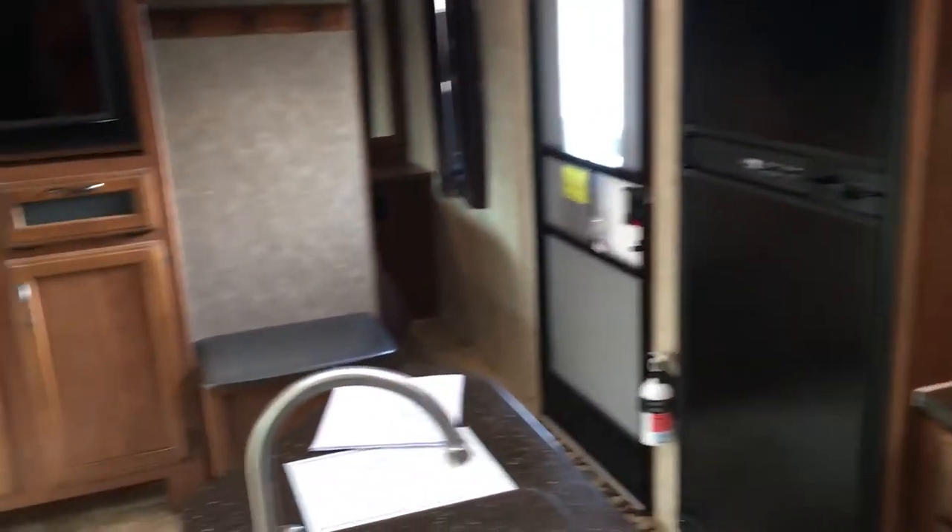Jayco has done a great job with this floor plan — an absolutely incredible amount of storage in this little unit. One pantry here with very deep cabinets. And if that's not enough, they put one right next to it. This one is pretty neat — it's got shelves that can move, so you could have some hanging storage here if you wanted to use it as a closet for actual clothes, or use it as a pantry, whatever you want to do. A great job by Jayco adding in that storage.